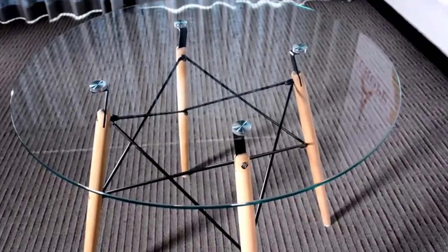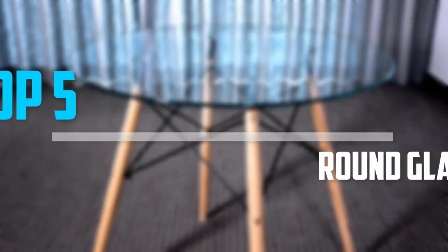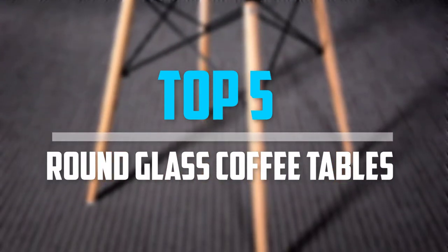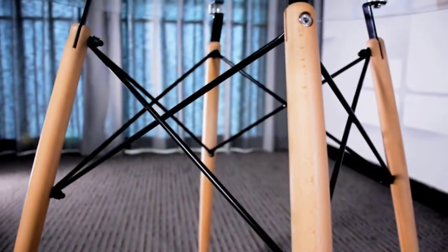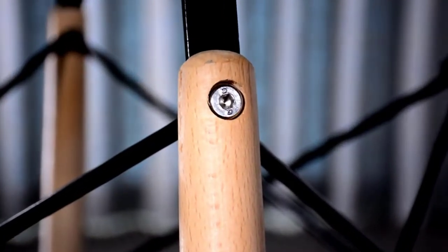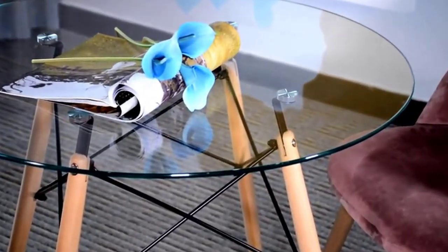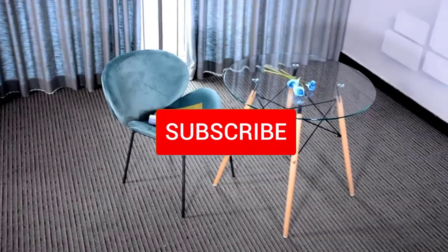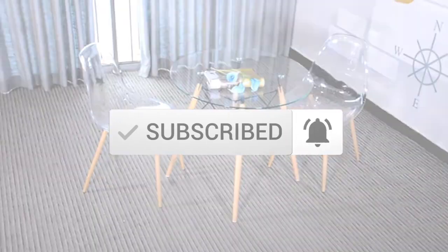Looking for the best round glass coffee tables in your budget? In today's video we break down the top five best round glass coffee tables available on the market. This list is based on price, quality, durability, and more. You can check out the description below for more information, and make sure you subscribe for more reviews. Let's get started.